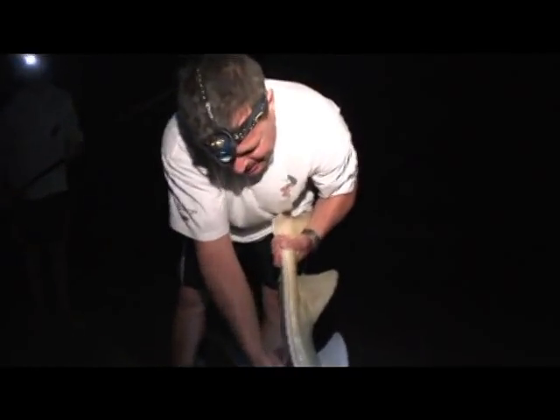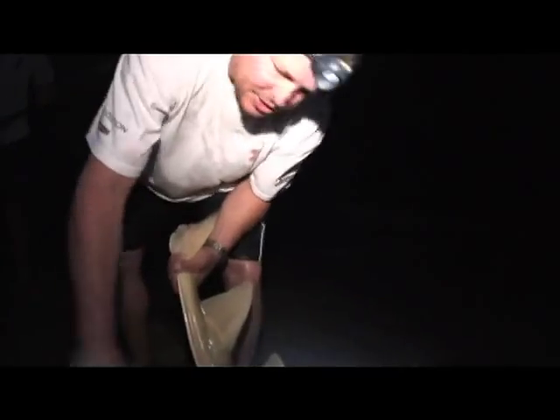If you look on the side of its body here, it's got a feature which helps it to stick to the bottom, so it can sort of suck onto the sand. Nice fish, eh? Very, very interesting.